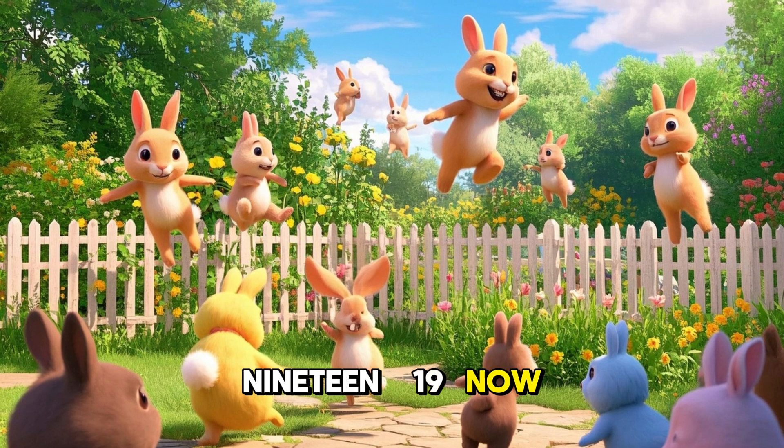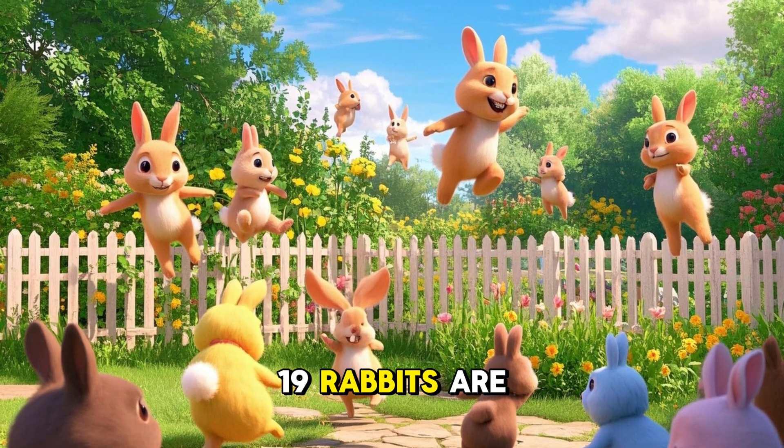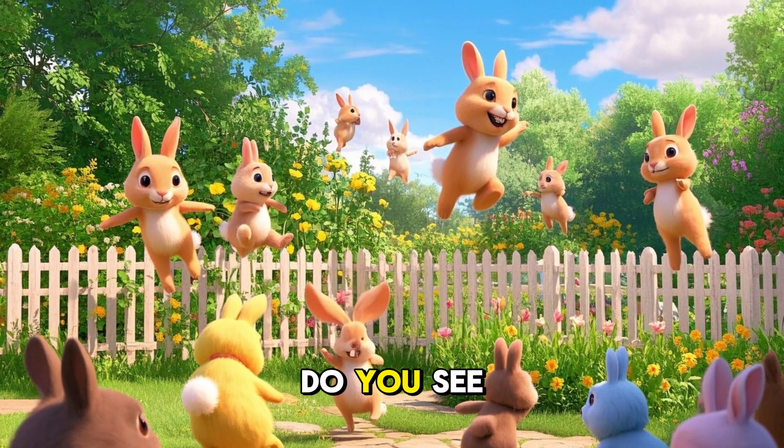19. Now we have 19 rabbits. There are 19 rabbits. 19 rabbits are in the cage. Do you see the rabbits? Can you say 19? You got it.